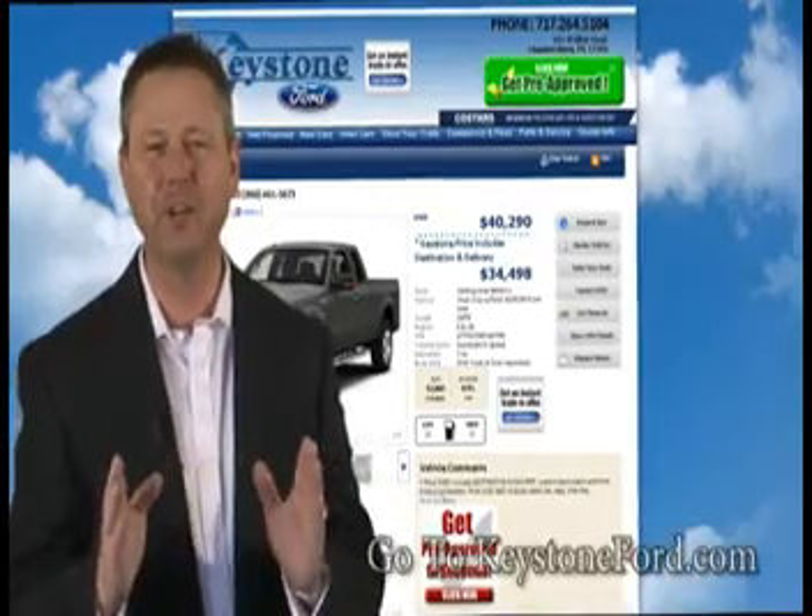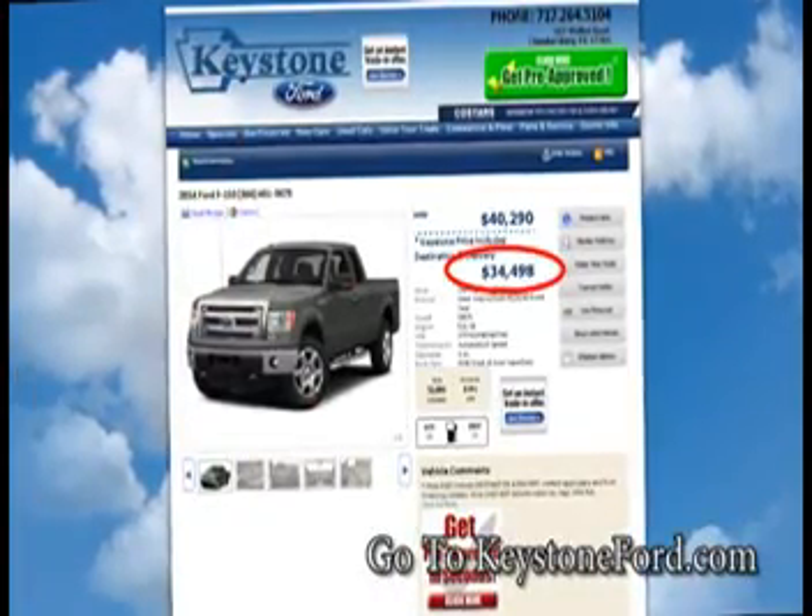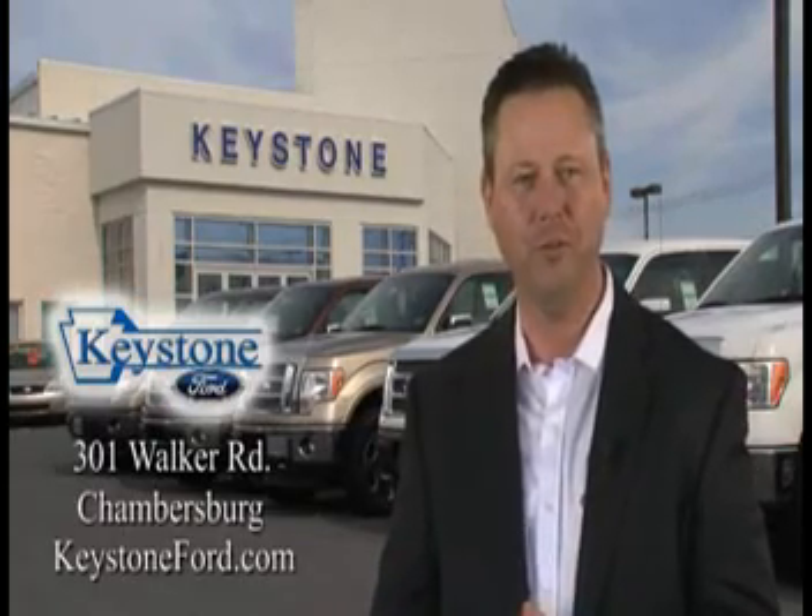And you'll like the price, too. Go to KeystoneFord.com to see just how affordable a new Keystone Ford can be. We're Keystone Ford, your first choice for a new Ford.